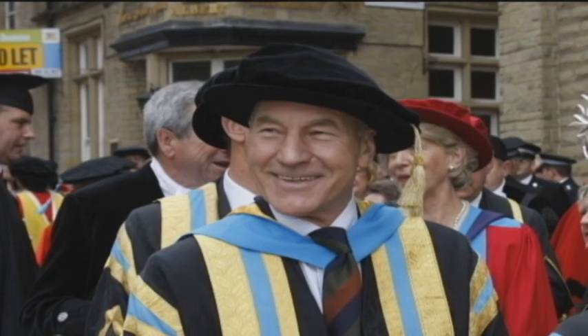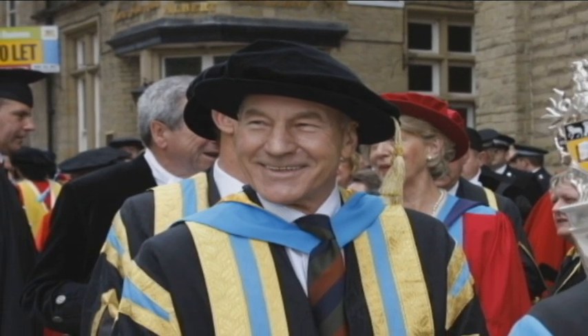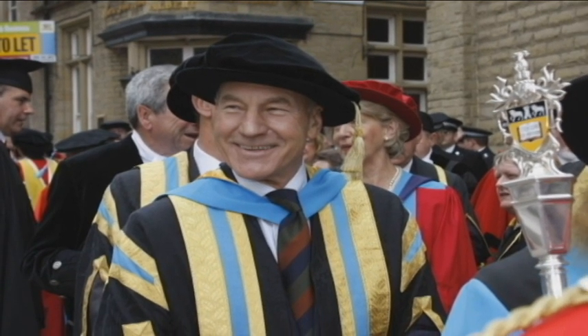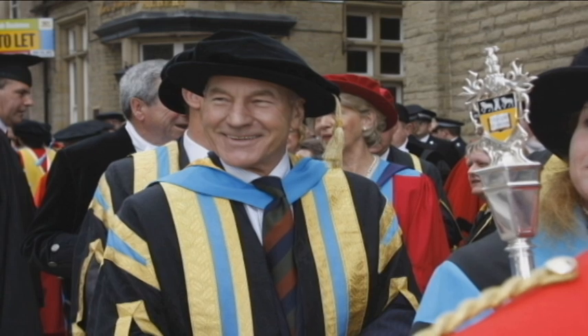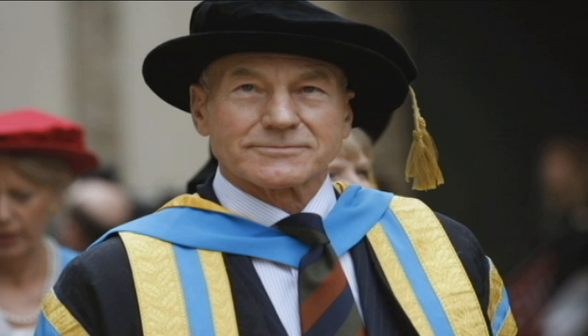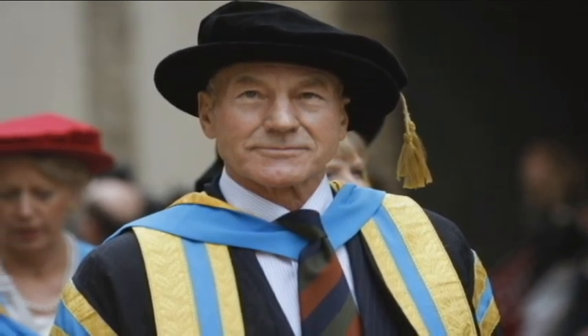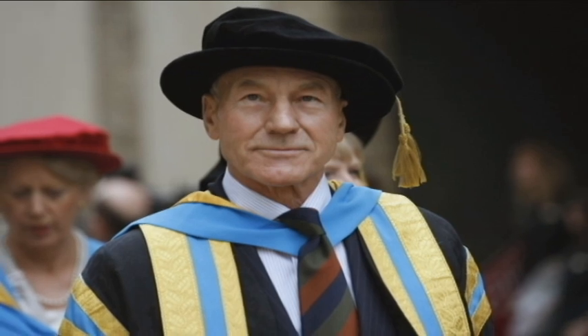I chose a portrait of Patrick Stewart because I'm at Huddersfield University and he's the Chancellor of this university. Apart from that, he's also a really good looking man and he makes a good portrait. He's got very noble sort of characteristics which I think everyone can relate to, and it's been fun doing it.